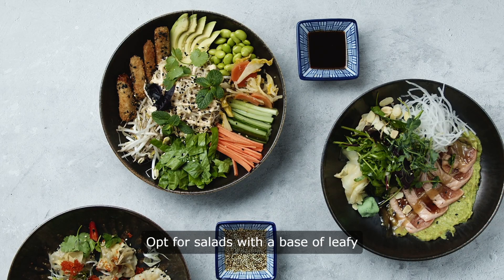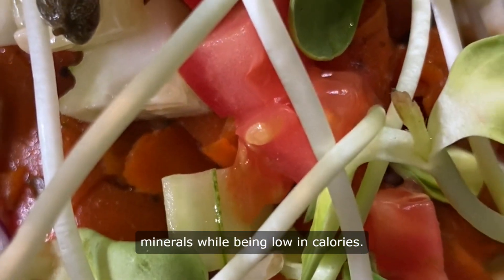Opt for salads with a base of leafy greens like spinach, kale, or arugula, which are rich in vitamins and minerals while being low in calories.